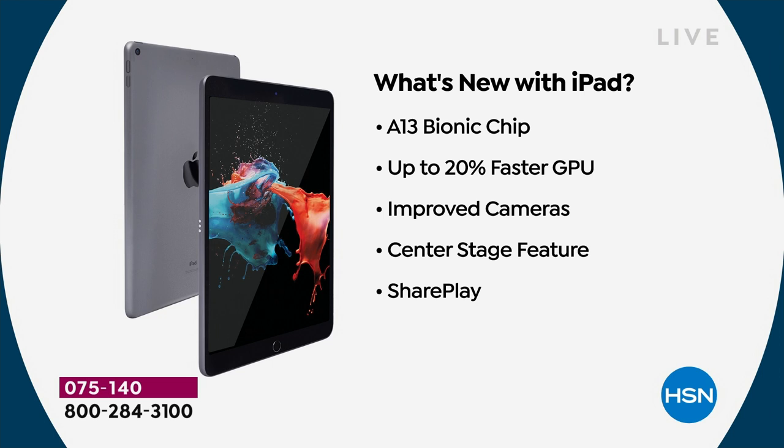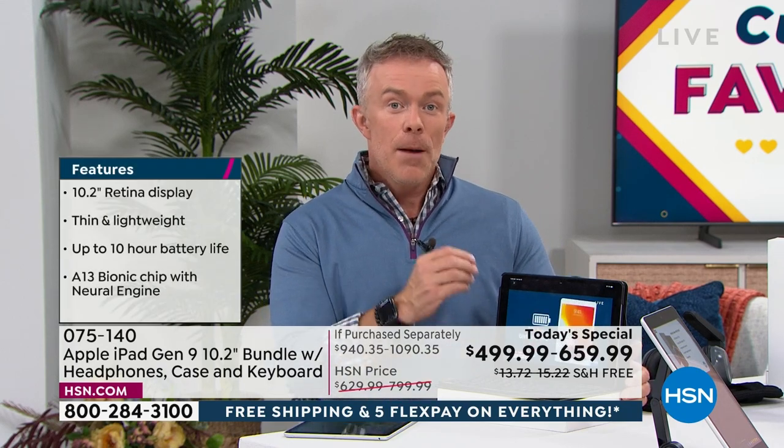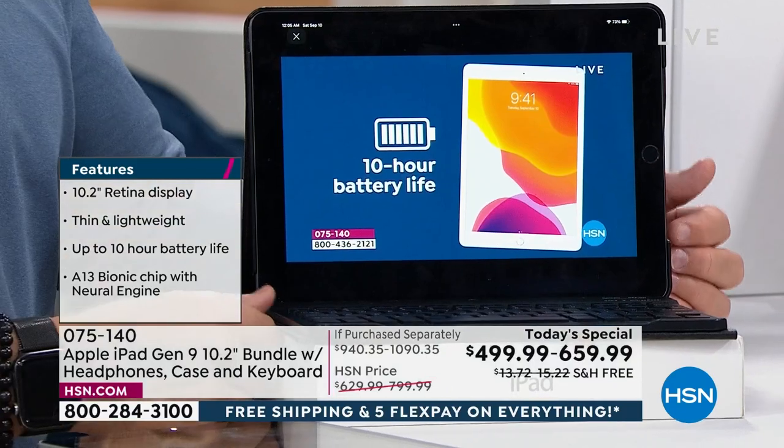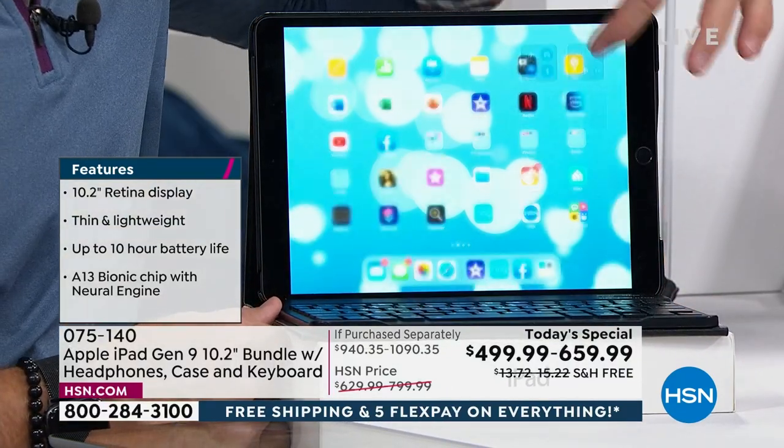What's new with this ninth generation: the chip is new, the processor is faster, and the camera is better with Center Stage technology. There are tablets where you're just watching a show — binge watching — and three months free to Apple TV+ is included, so you can stream on that platform for free for a few months.